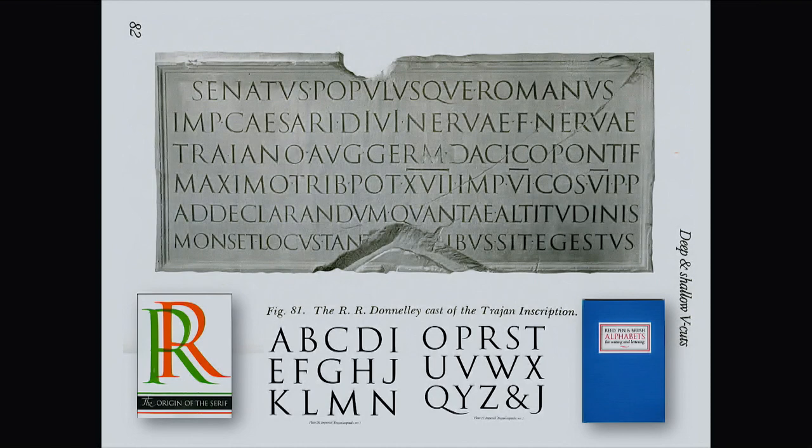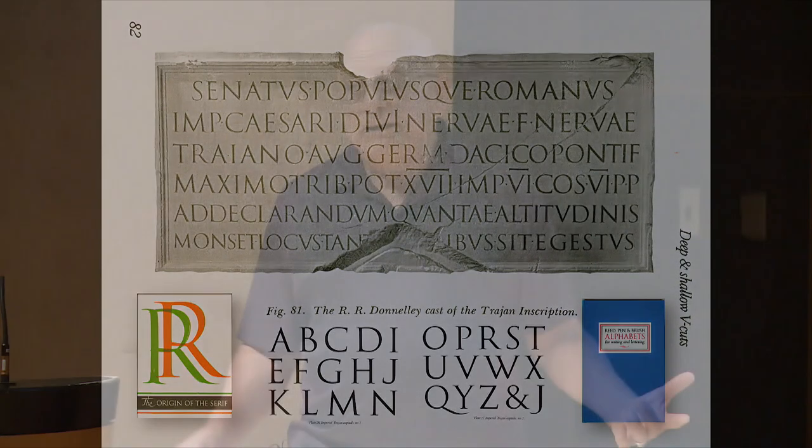Here is the full-size image of the Trajan — it is from Father Kaddich's book Origin of the Serif, whose cover is in the lower left-hand corner there. His other publication that came out in 1972 is Pen and Brush Alphabets, and two of those plates are the Imperial Trajan Capitals. In those days — 1972 — those were all hand-drawn by Father Kaddich himself and then reproduced in his book. No Roman typefaces in those days.